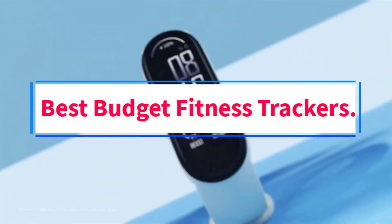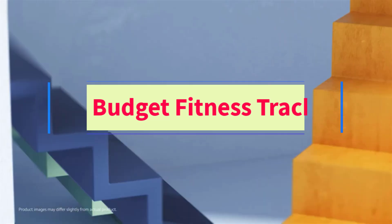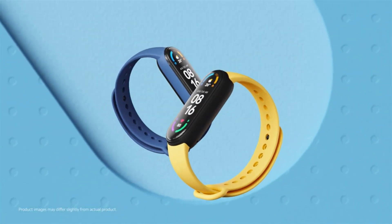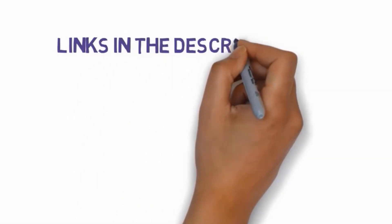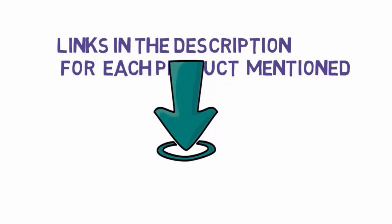Are you looking for the best budget fitness trackers? In this video, we will look at some of the 5 best fitness trackers on the market. Before we get started, we have included links in the description, so make sure you check those out to see which one is in your budget range.